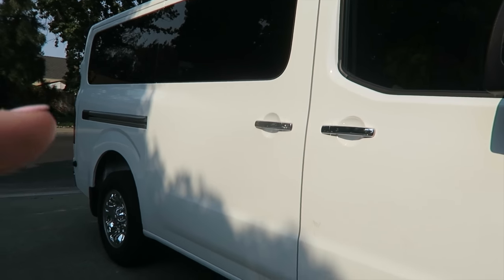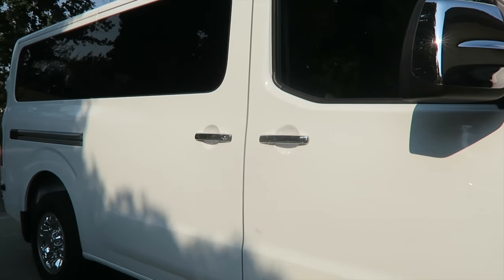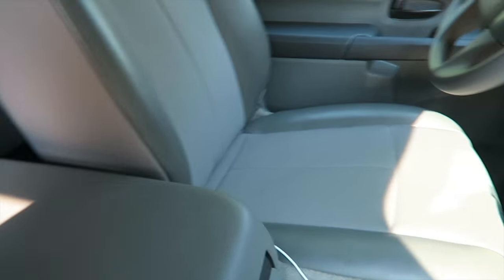For the exterior, one of the very few things I would change about the car is that it only has one sliding door. You can only access the kids from one side — there is no sliding door on the other side.